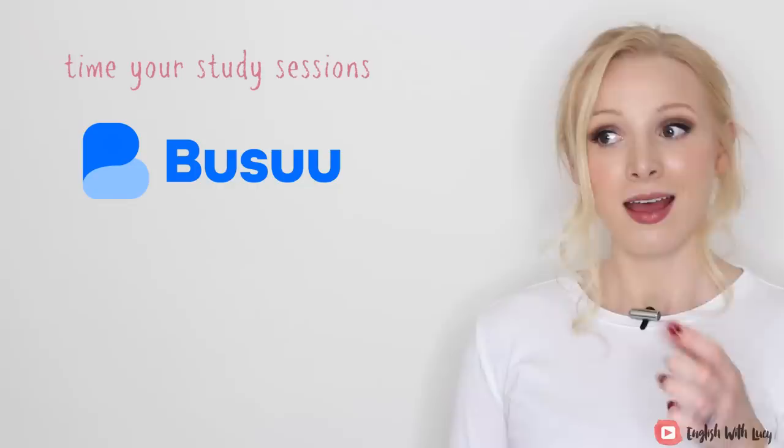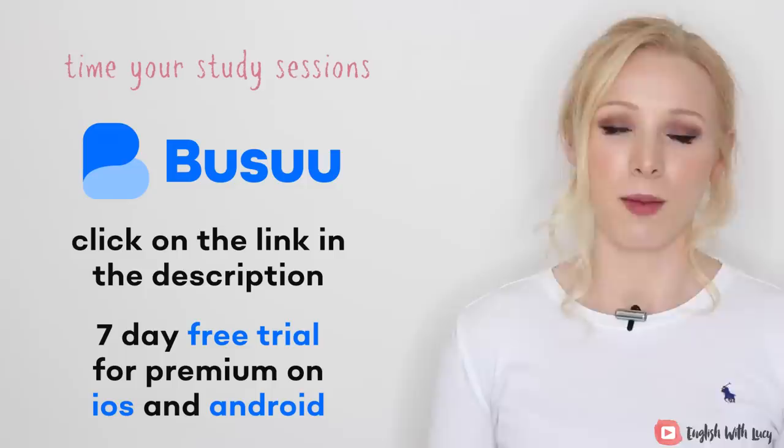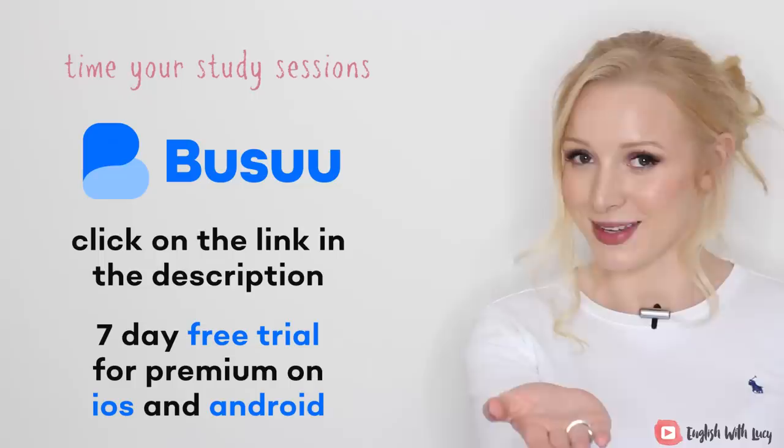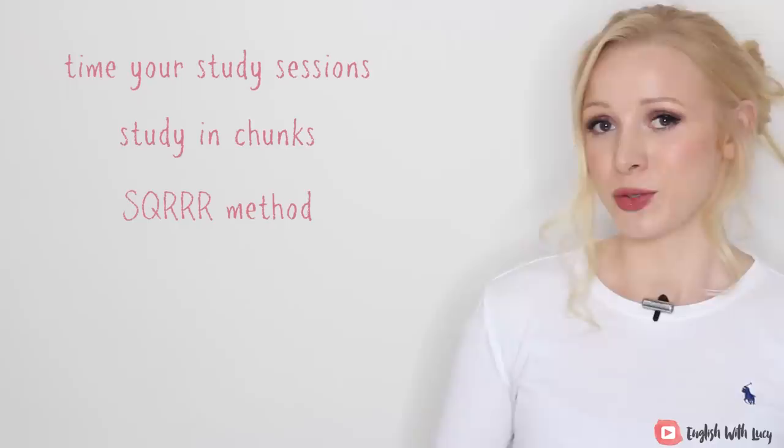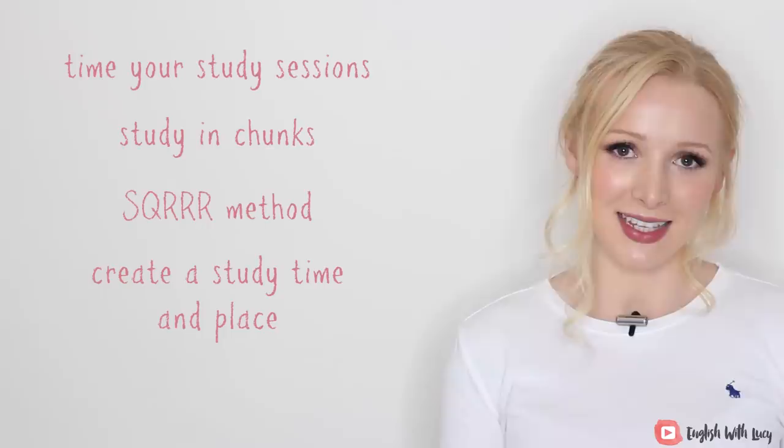Click on one of the links below to sign up, and don't forget about the level placement test — find out if you're an A1 or B2. If you've got long texts to read, try the SQRRR method and definitely do some more research into it. And then you need to create a study time and a study place, and teach your friends — and hopefully be taught by your friends as well.